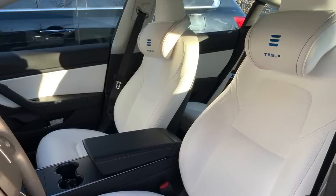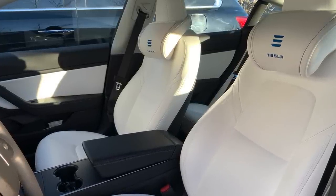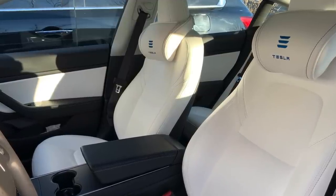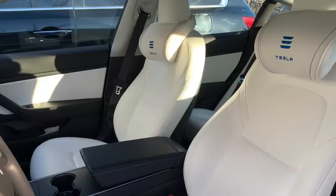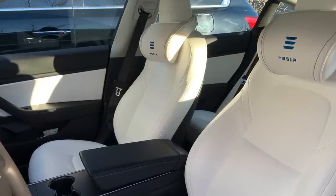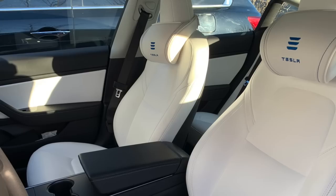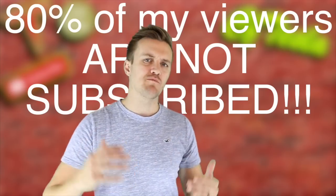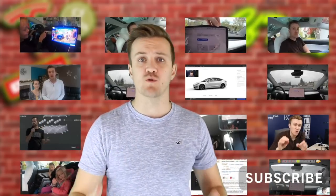The end result is that the white seats have held up very well. There is minimal wrinkling, no cracking at all, and all the dirt, smudges, and stain colors that were on there are completely wiped off. The bottom line is: if I was buying my car again, I would absolutely buy the white seats.